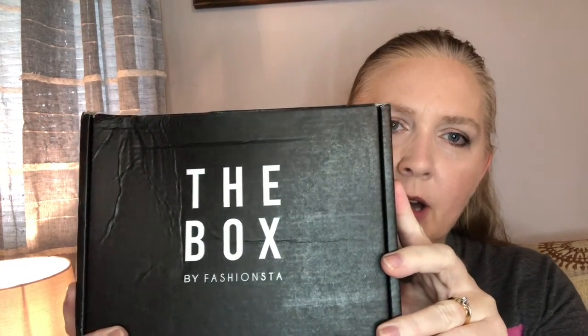Hi, my name is Becky and I appreciate you stopping by today. I'm going to share with you what I got in the box by fashion. I've been getting this for over six months, maybe closer to a year. I am grandfathered in at $19.95 a month; I think now you can get it for around $25. They offer a men's box also.